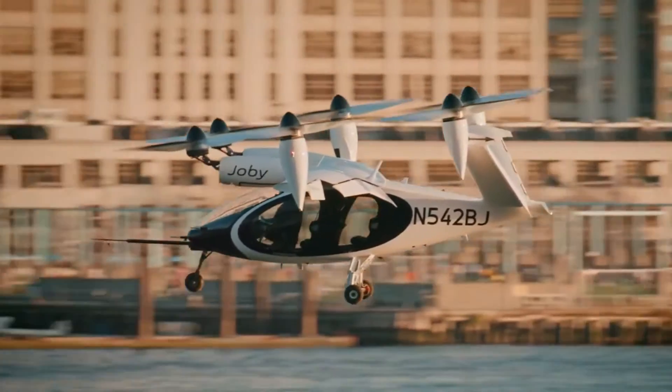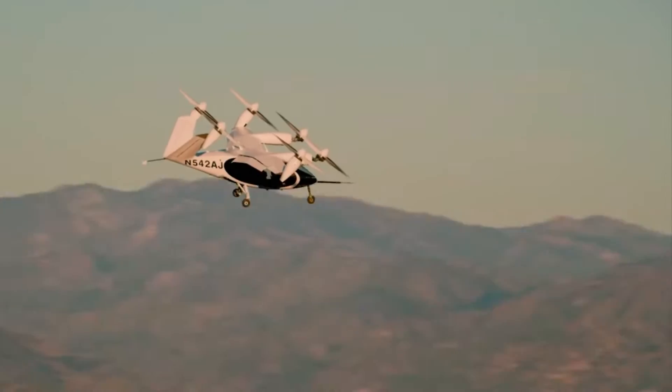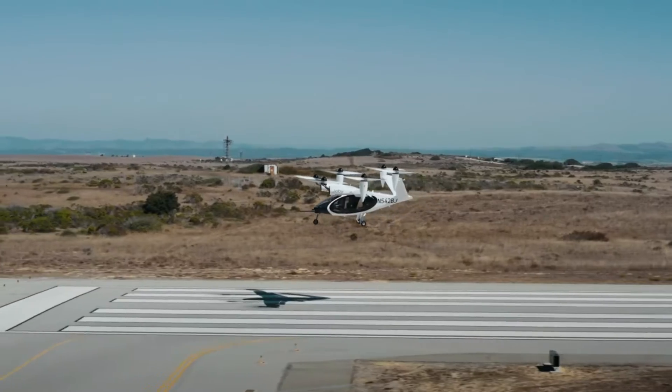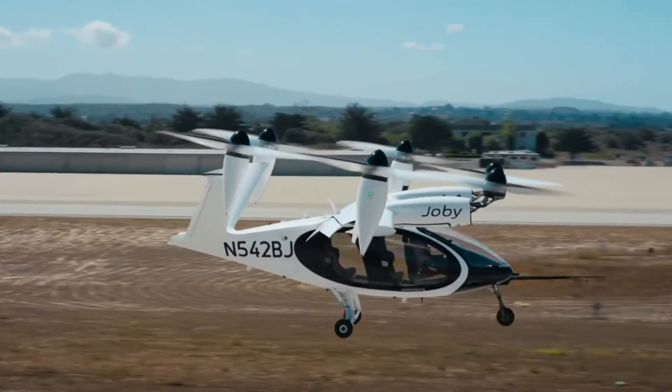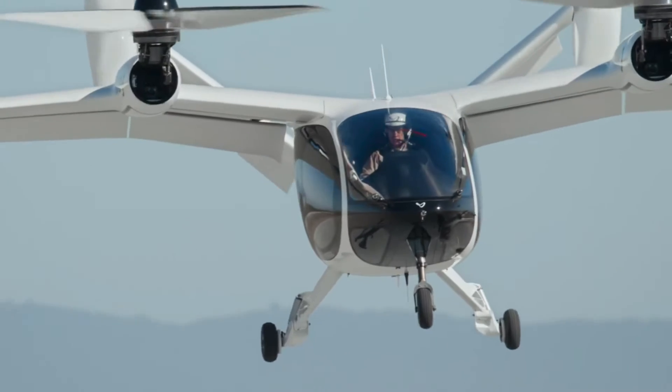And here's another cool bit: Joby Aviation, a U.S. startup specializing in electric vertical takeoff and landing vehicles — or eVTOLs — is joining forces with Skyports. These eVTOLs are the heart of this initiative. They're compact, electric, and designed to be much quieter than regular helicopters. Zipping through the city sky without noise and pollution is the future we're looking at.